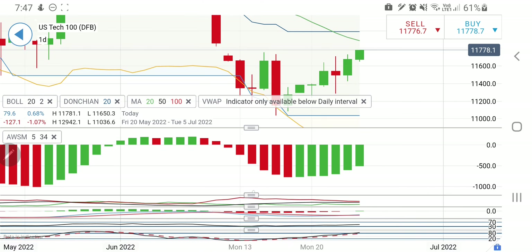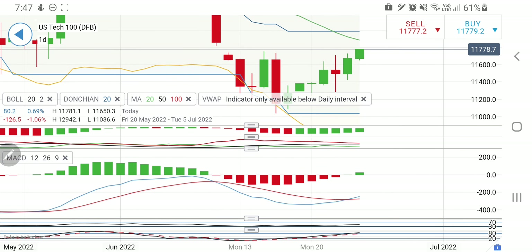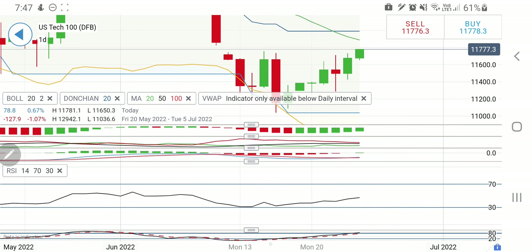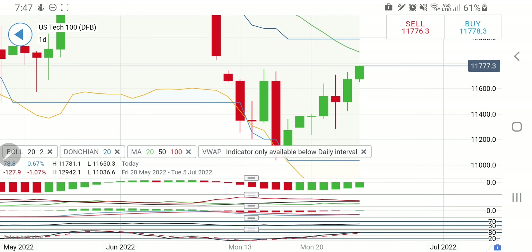Directional movement is converging and crossing over for a bullish entry. MACD has crossed over for a bullish move and is divergent, indicating bullishness — we may see more green candles. RSI is looking upwards and stochastic is overbought. Considering all this, till the time it trades above 11650 you can stay long on Nasdaq 100. First target should be the 11800-11820-11840 zone — first 11800, then 11820, then 11840.